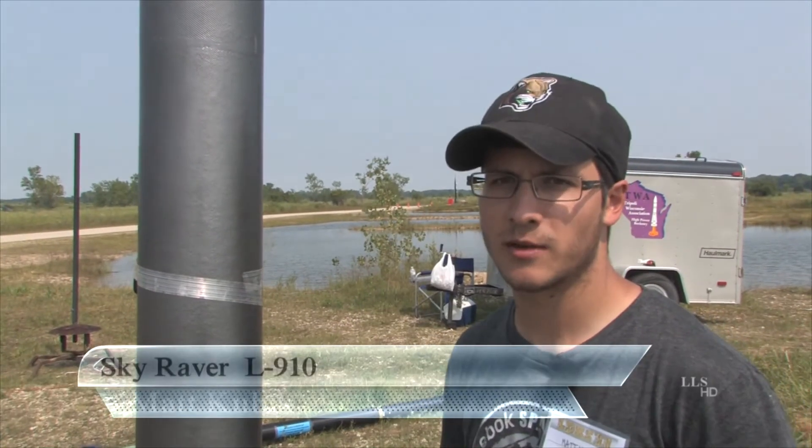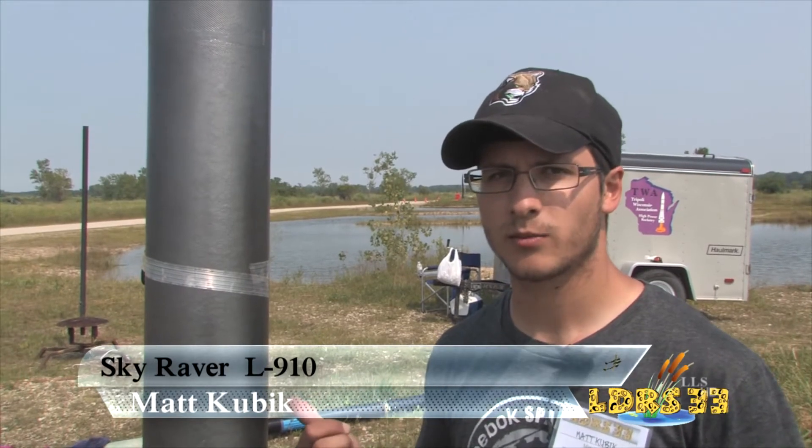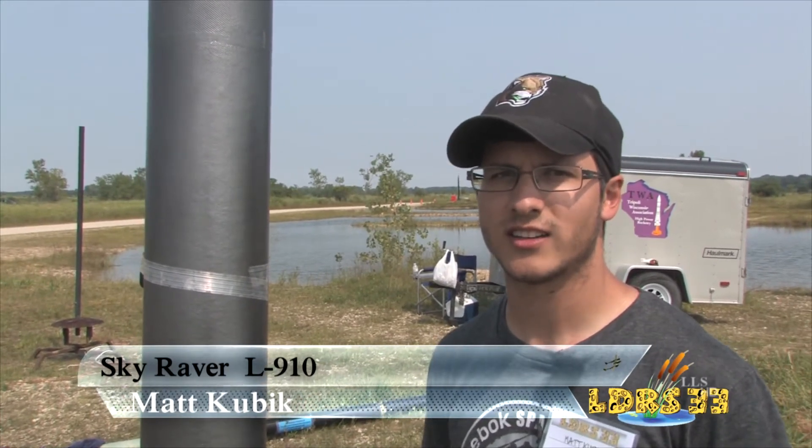I'm Matt Kubik. I'm an NAR member from Calstream, Illinois. This project is my L3 project. I'm doing a test flight on an L910C Star.